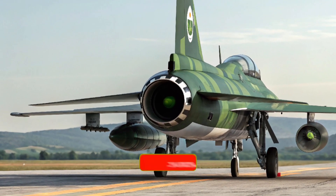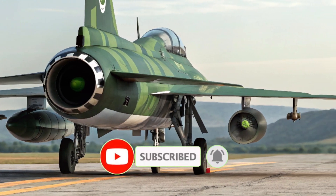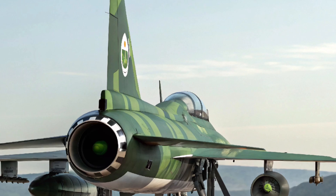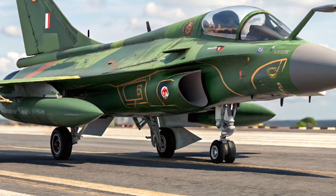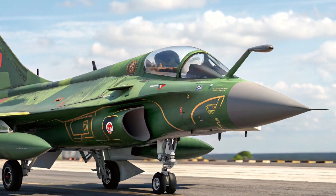Welcome to your go-to source for updates on modern vehicles, defense systems, and technological breakthroughs. Today we turn our attention to the skies with an in-depth look at the JF-17 Thunder jet 2025 — the latest evolution of Pakistan's multi-role fighter, bringing new advancements that strengthen its role as a cost-effective and capable aircraft on the global stage.